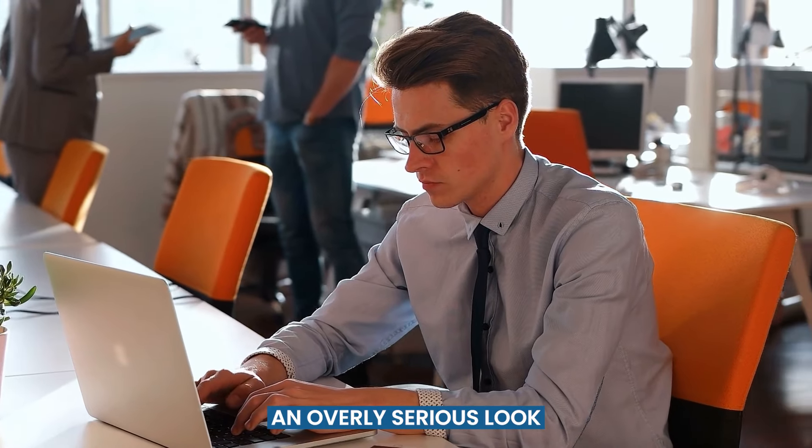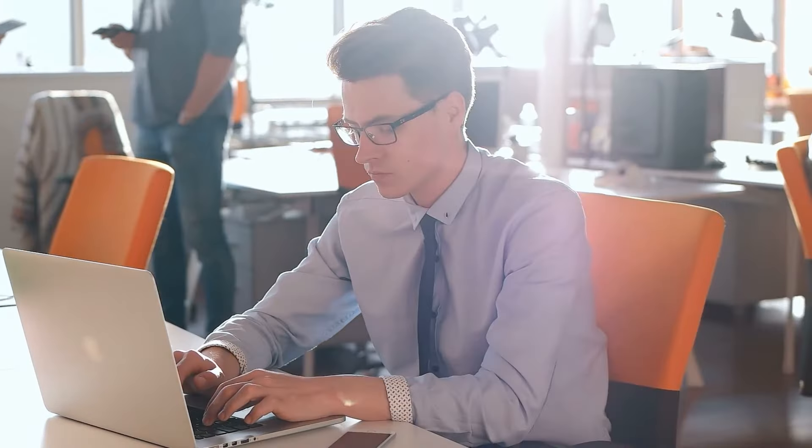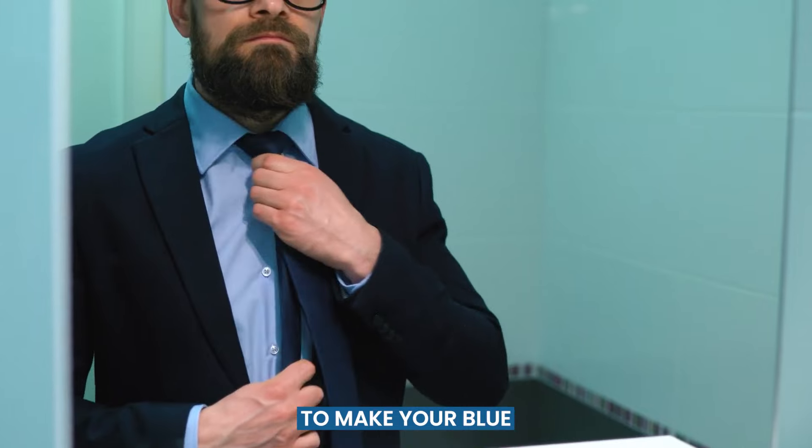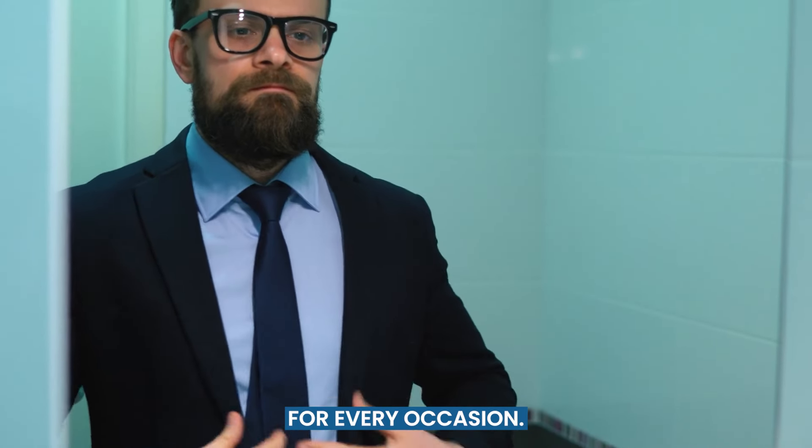At the same time, an overly serious look can be boring. Stick around as we'll explore different tie colors and patterns to make your blue shirt look ready for every occasion.